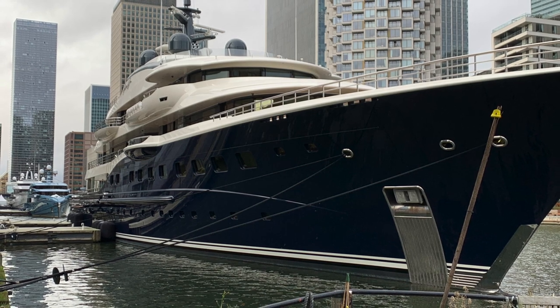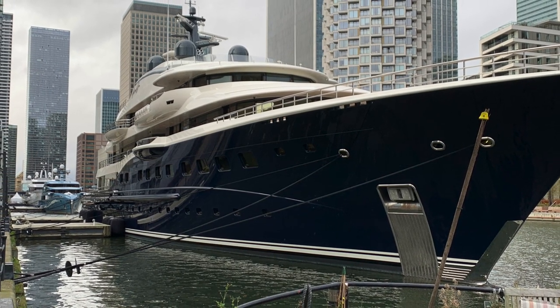What do you think of this amazing superyacht? Let me know in the comments section.